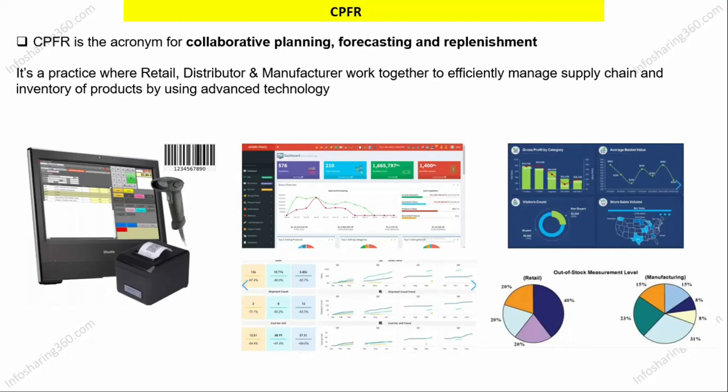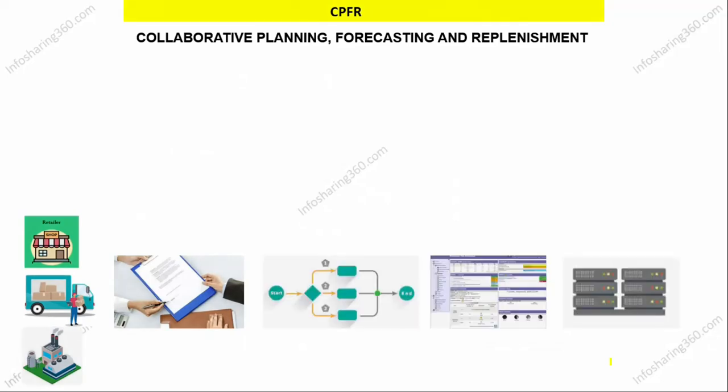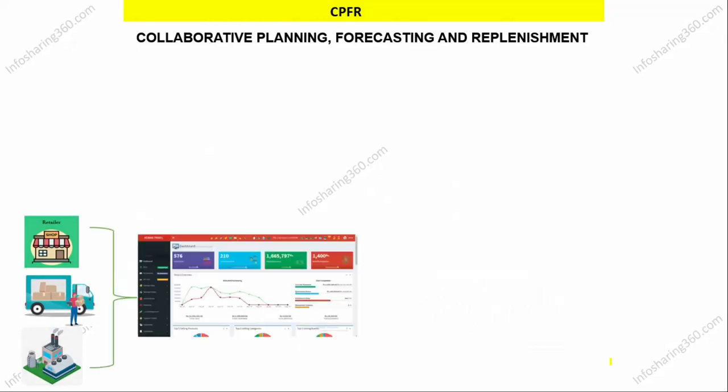This collaborative planning takes place among three parties — retailer, distributor and manufacturer — where these parties sign a proper agreement letter, develop processes, and install software and hardware at their respective locations so that real-time information regarding inventory levels is shared with each other.